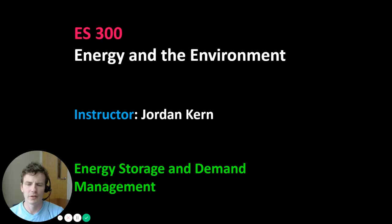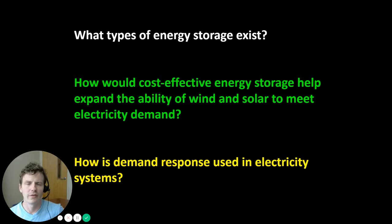Today we're going to talk about energy storage and demand management. The exam questions for today are: what types of energy storage exist? How could cost-effective energy storage help expand the ability of wind and solar — variable renewable energy — to meet electricity demand? And how is demand response used in electricity systems?